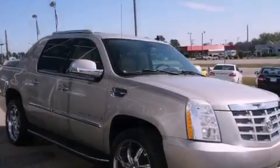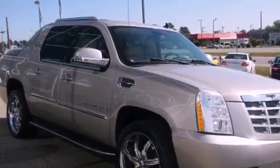It has a 6.2-liter, eight-cylinder engine, an automatic transmission, and all-wheel drive.